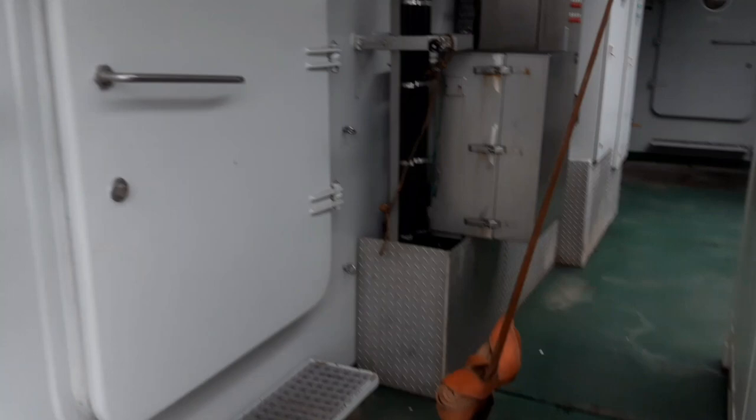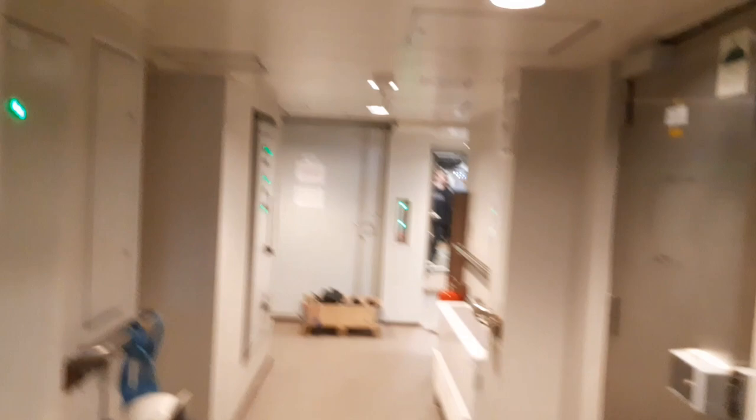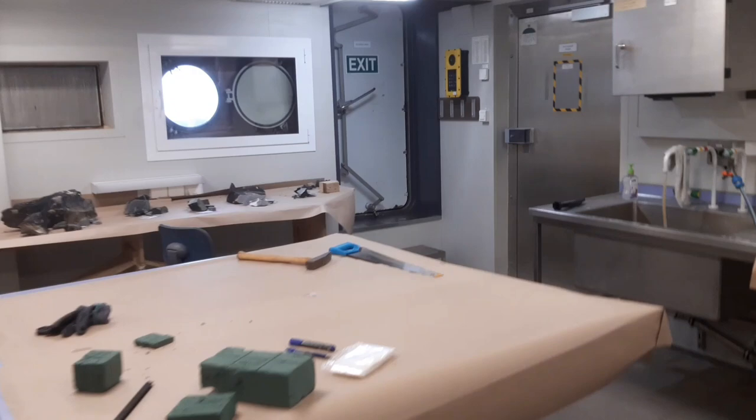Here on the aft deck you can go back into the ship past a lot of installations for winches. You can open this typical ship door by lifting the handle, and there you come to other labs — mostly used for cold rooms and then by the ice group. We pass by an elevator, and here's a lab used by the geologists, who are already storing their rock samples there.